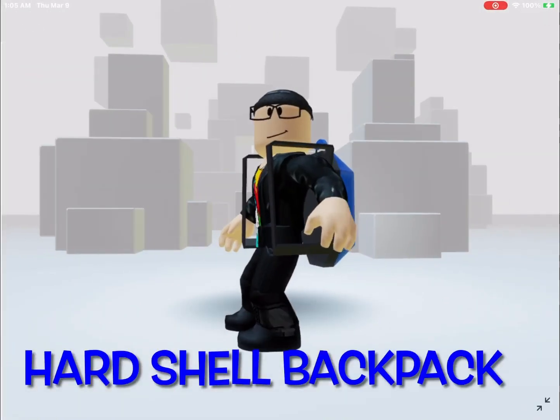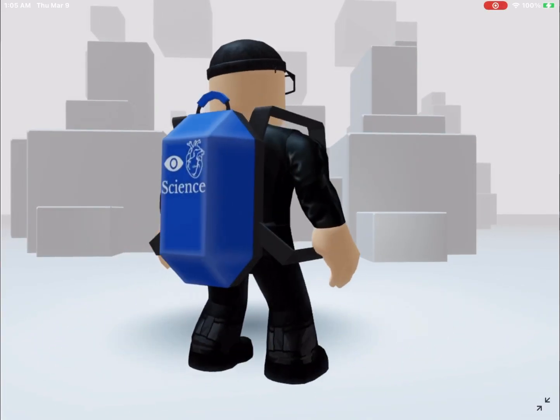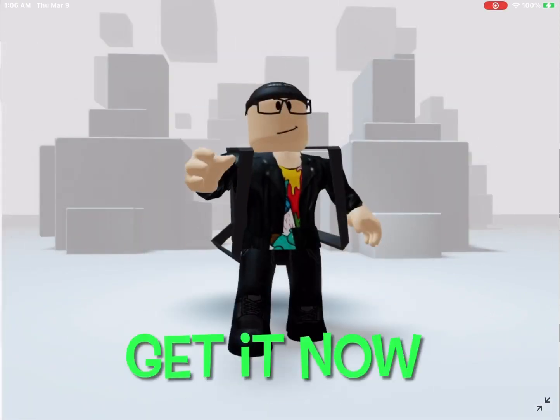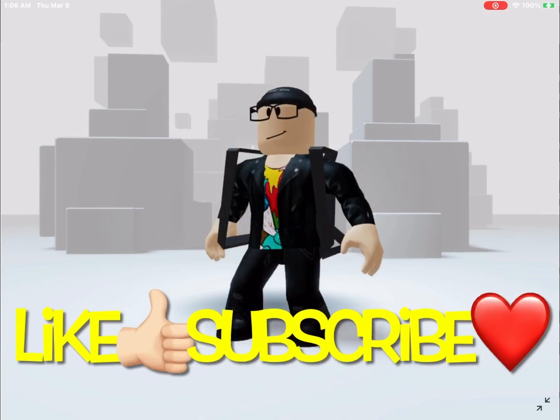There it is, the hard shell backpack. Wow, it looks amazing. Science! Go and get it now guys. And while you're doing that, don't forget to like and subscribe. Goodbye.